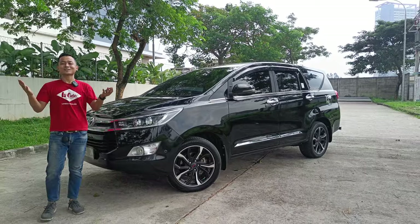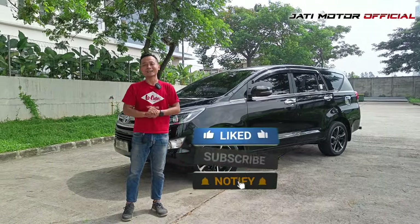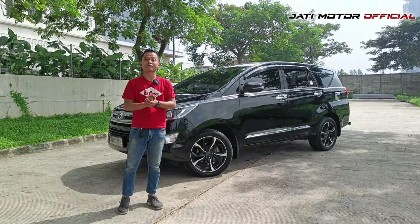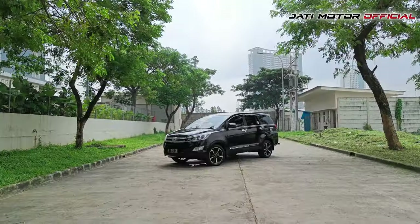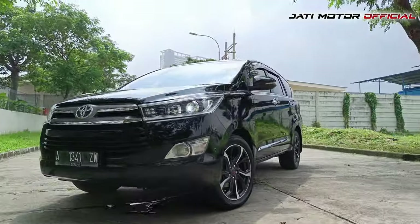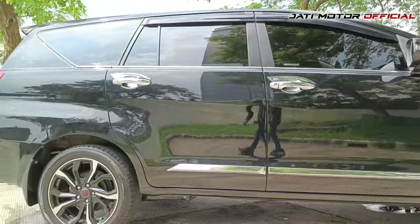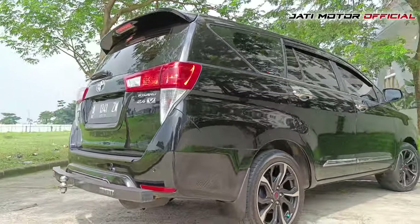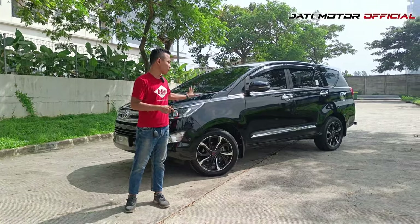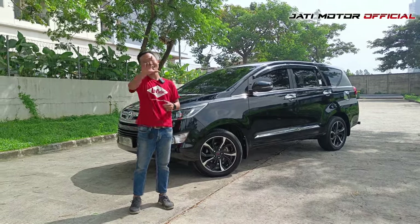Halo semuanya, welcome back di Jadimotor Official Channel. Apa kabar anda? Semoga teman-teman dalam kondisi yang sehat selalu dan pastinya semangat selalu. Kali ini kita mempunyai jenis mobil MPV, salah satu jenis mobil MPV favorit dari keluarga Indonesia. Ada Kijang Innova tipe V diesel. Kondisinya masih bagus sekali, kilometer baru sekitar 50 ribu. Innova diesel ini merupakan mobil yang cukup langka untuk saat ini. Kita akan collab dengan Mas Black, inspektor Jadimotor kita, untuk mengetahui kondisi mobil ini masih layak dan worth it nggak buat sobat GM. Tonton terus videonya only on Jadimotor Official Channel.